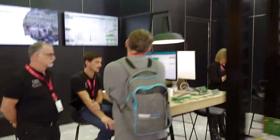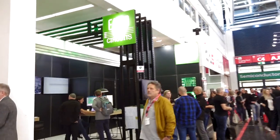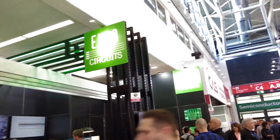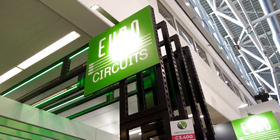They promised me that they can deliver the part, which is still very raw at the moment, and they can do all the manufacturing in time — exactly fitting the timeline of the Euronics trade fair.